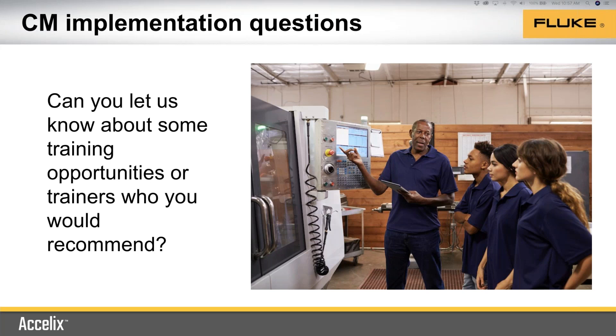Fluke can offer a lot of training as well. For example, with our vibration tester we have a complete self-paced training program with videos and exercises that customers can use to train themselves. It's not just in how to use the tool, but also the basics of vibration analysis, the basics of how to start up a condition monitoring program, and the basics of how to be successful. We have a lot of training materials available that are self-paced.